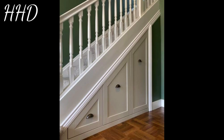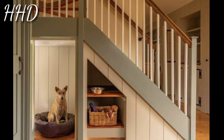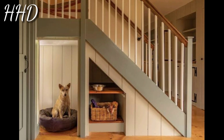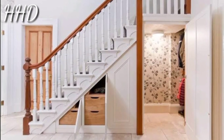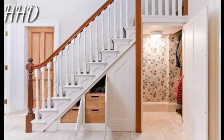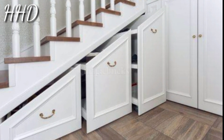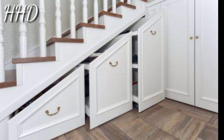Install a few shelves or cabinets, fill them with your favorite novels, and turn that awkward space under the stairs into a gorgeous small home library. This area provides a perfect book storage solution without having to add extra furniture to other rooms.